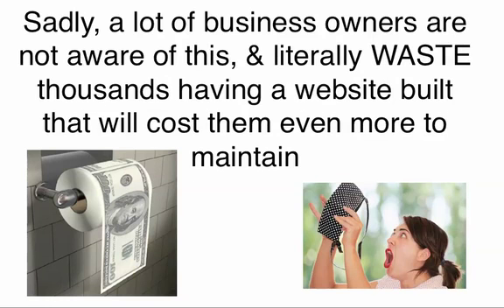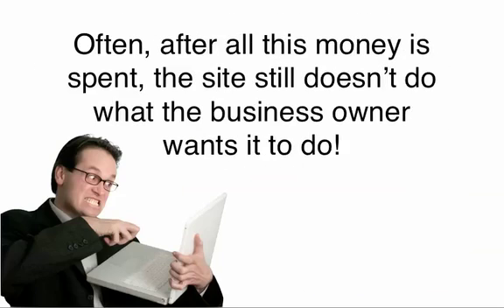Sadly, a lot of business owners are not aware of this and literally waste thousands of dollars having a website built for them that will cost them even more to maintain. Often, even after all this money is spent, the site still doesn't do what the business owner wants it to do.